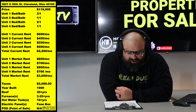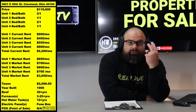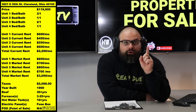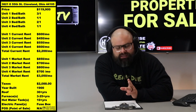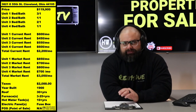3821 East 55th, Cleveland, 44105. This is a four-unit apartment building, priced at $119,900. Fully occupied, currently bringing in $2,200 a month in rent. If you go Section 8, get market rents, you could get that all the way up to over $3,000 a month.